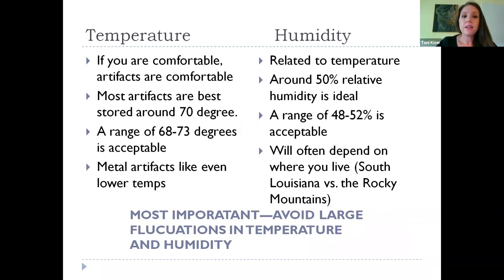For temperature and humidity, I always tell people that if they are comfortable, then their items are comfortable. We like to keep most artifacts around 70 degrees — a range of 68 to 73 is acceptable. Some items like metals like lower temperatures, but often then you're not comfortable. The most important thing is that it's a pretty consistent temperature. If we were to have a power loss, we would slowly bring the temperature back into line over a series of days so things have time to acclimate.